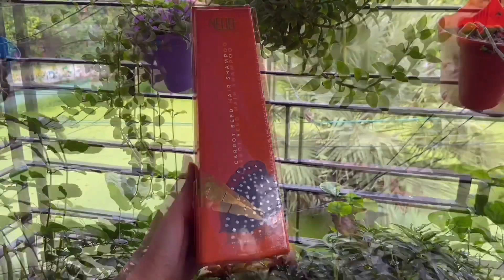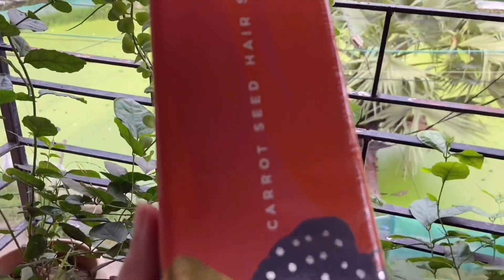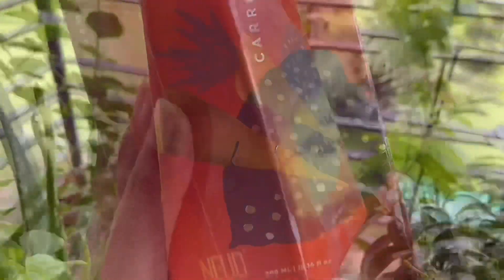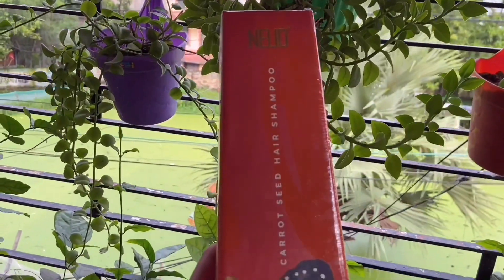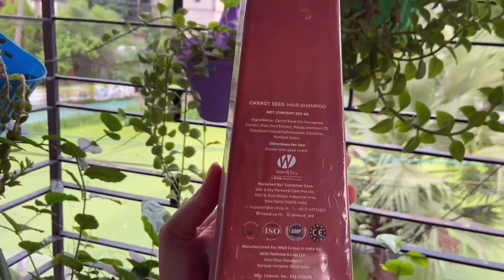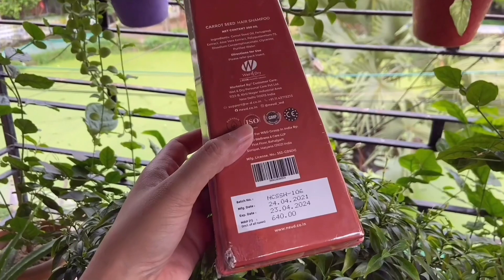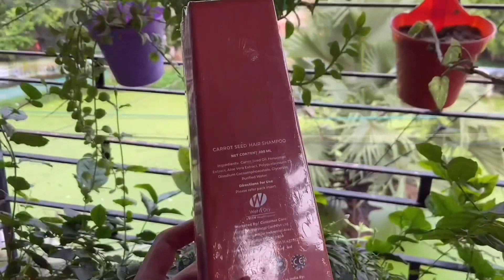Nude Carrot Seed Hair Shampoo — you can keep it when you're traveling. It's naturally pH balanced. The Hair Shampoo MRP is Rs. 640.